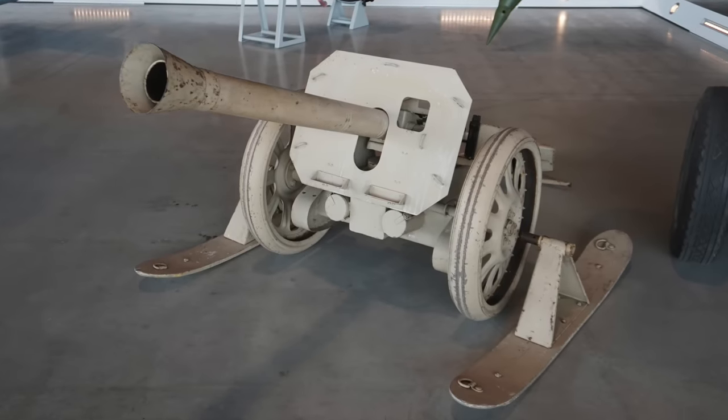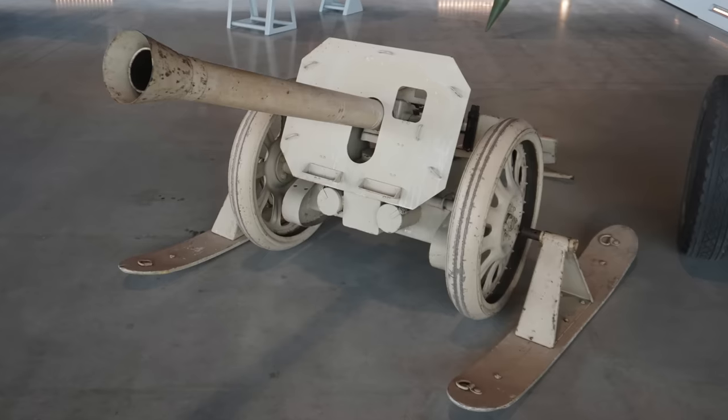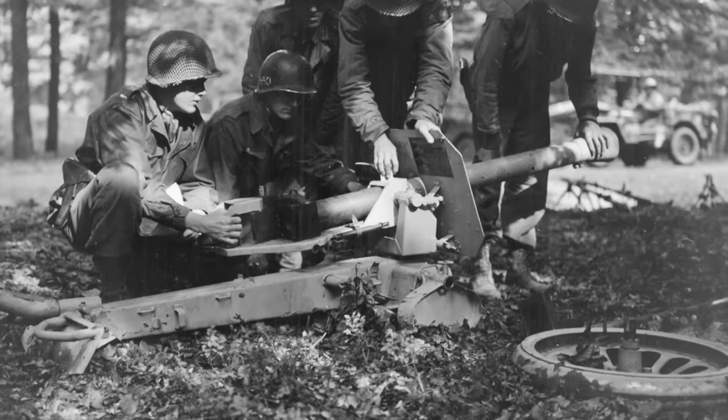The example shown here, as well as wheels, has a pair of sleds which could be fitted in lieu of the wheels during winter weather. However, the wheels could also be removed in prepared positions to lower the silhouette of the weapon.